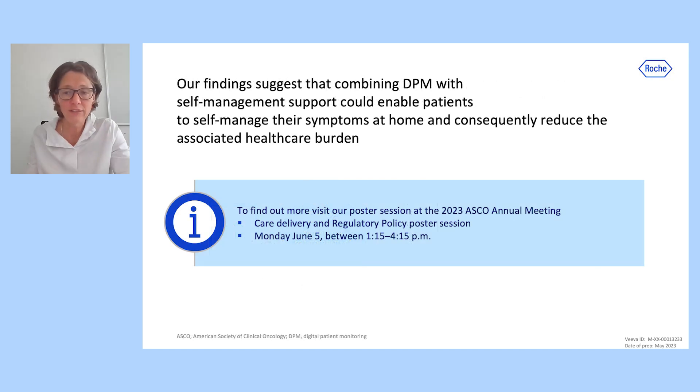Our findings suggest that combining DPM with self-management support could enable patients to self-manage their symptoms at home and consequently may reduce the associated healthcare burden. This work will be presented as a poster presentation at the 2023 ASCO Annual Meeting. Please visit our poster or get in touch to find out more.